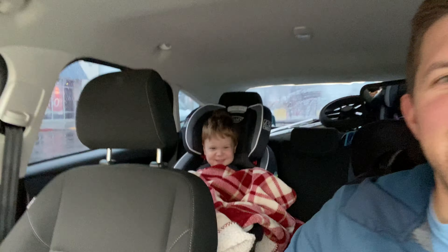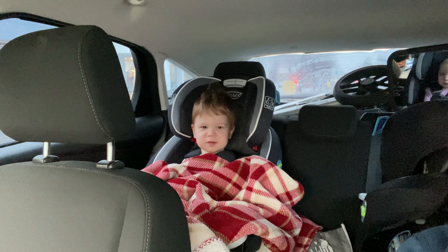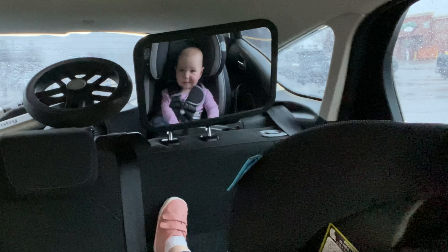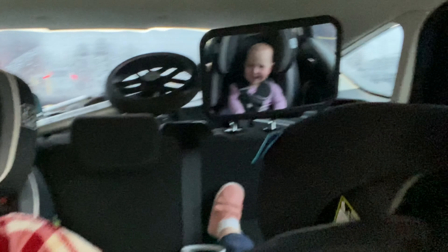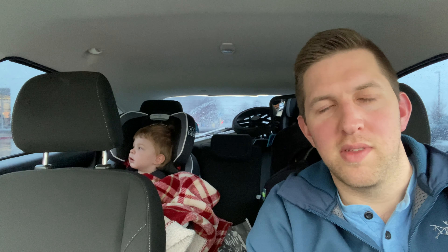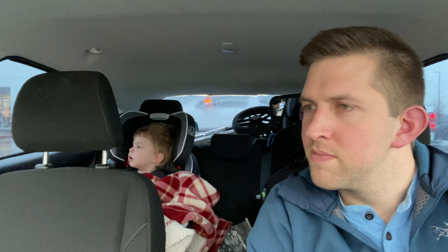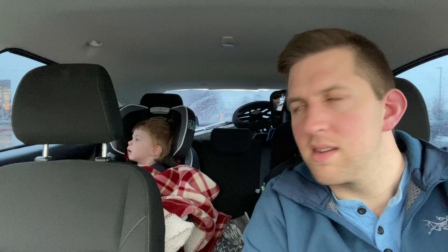I'm all snuggly. Are you all snuggly? Oh my goodness. Can you take a look at Jayma? Where's Jayma? Hi. Kathy went in to see if they have it so that we don't have to trek out of the car into the place with everybody before we know. And it's taken her a little bit, so that is either a bad sign or a good sign.